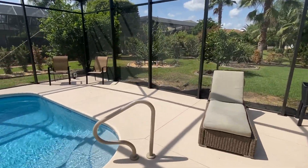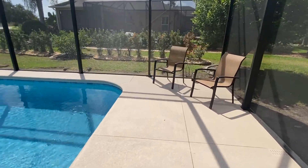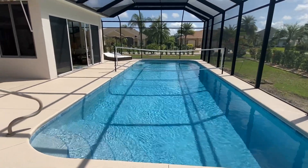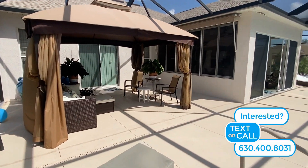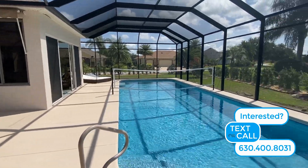This beautiful and modern saltwater pool was just completed this summer and measures 15 feet in width and 40 feet in length with a depth of 4 to 5 feet. Two large patios flank each side of the lanai, offering unique spaces to enjoy the atmosphere in Florida sunshine.